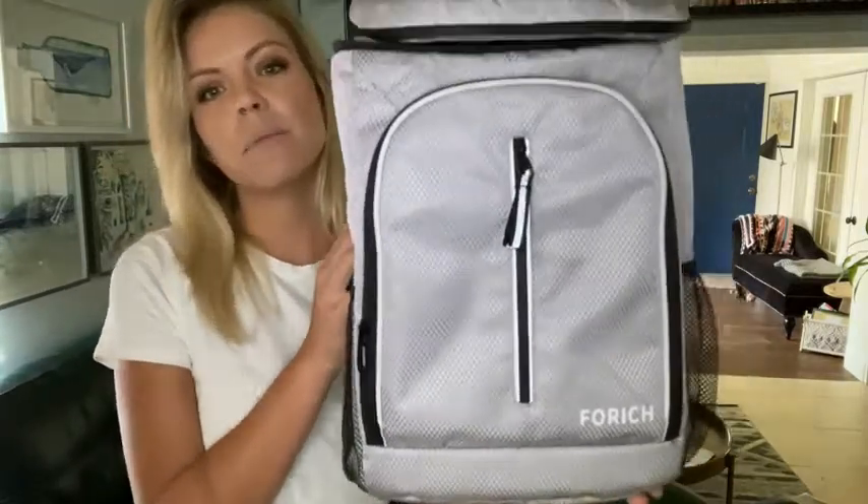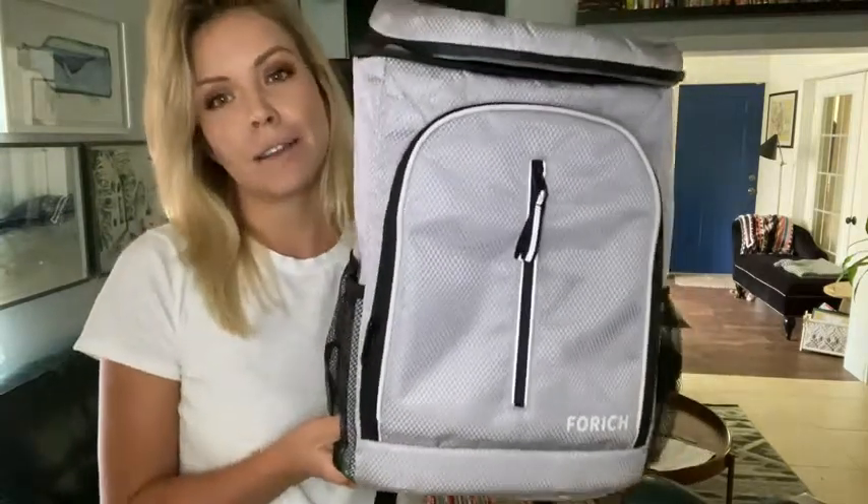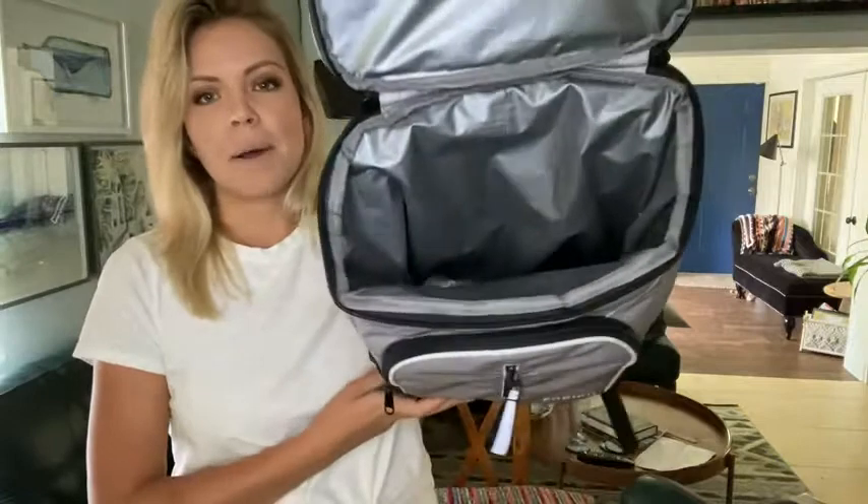Hey guys, it's Liz with WTI and I'm here to share our point of view on this backpack cooler from Forich — I'm not honestly sure how to pronounce it — but we love this. The reason why is that it is an insulated backpack cooler that can hold up to 30 cans.